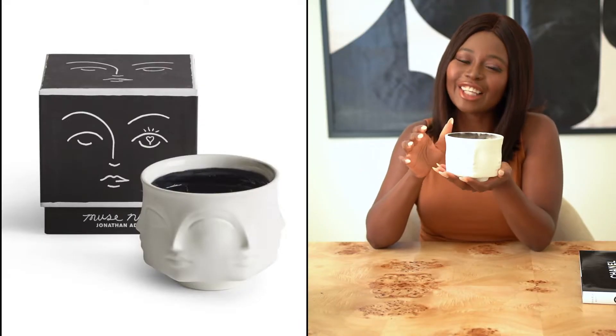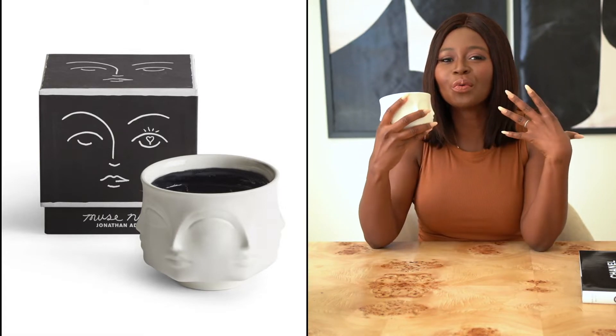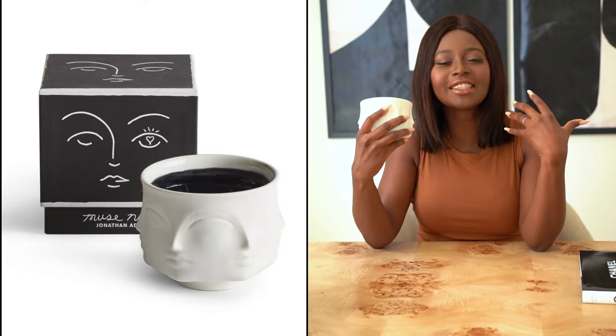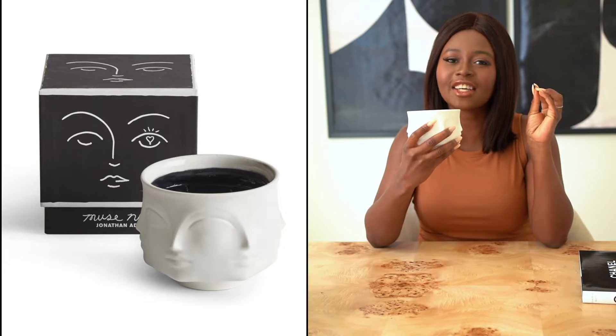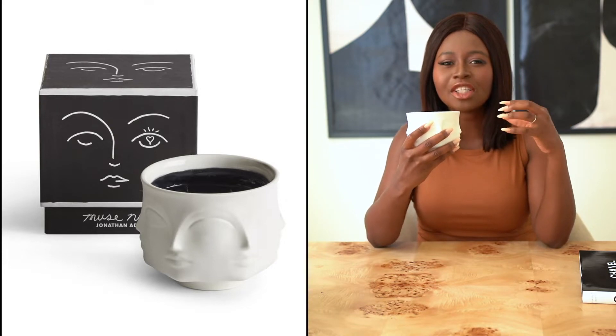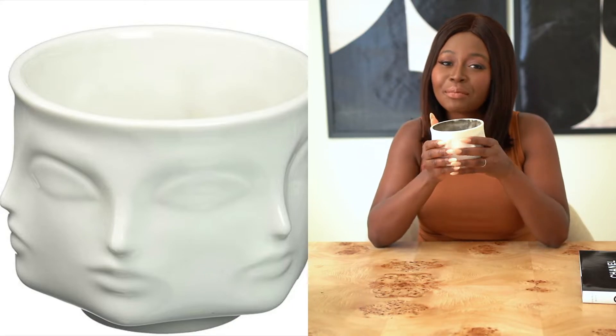Next up is this Jonathan Adler Midnight Noir Candle — it smells so rich. It's definitely more of a nighttime scent. I love putting this on at night, especially during a bath, because it is very romantic. It has hints of bergamot and amber, so it's very deep — not light at all. It's a deep nighttime smell, and I'd suggest burning it during nighttime.